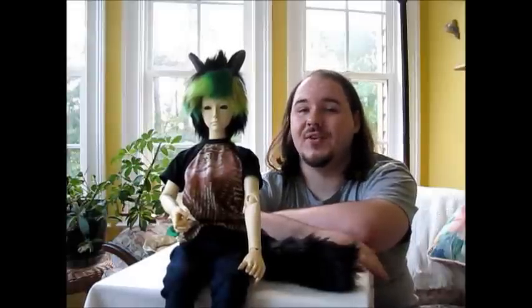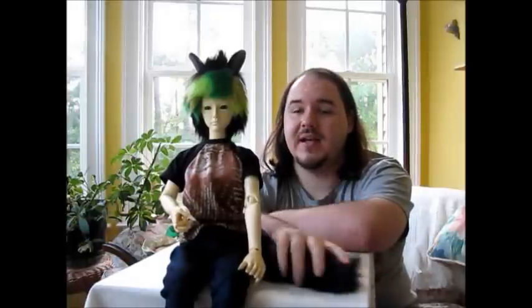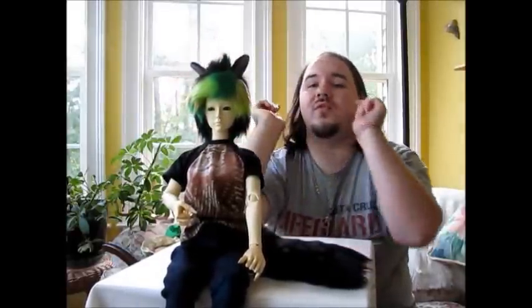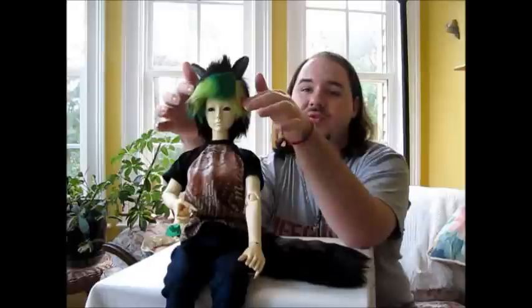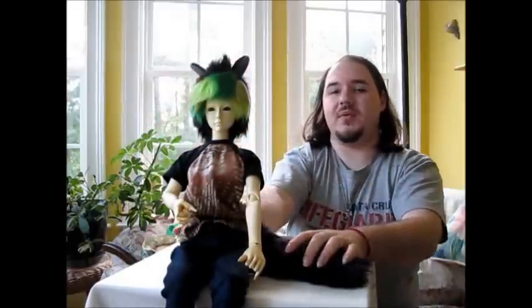I have some new things for him. I had a wig and tail commissioned for him. His wig has little wolf ears and has three shades of green coming down to go with his green eyes.